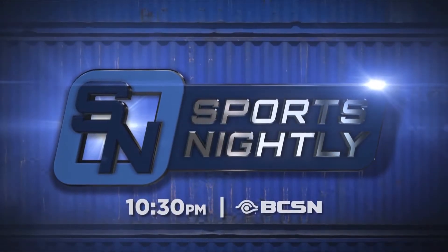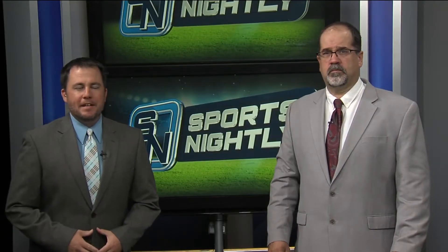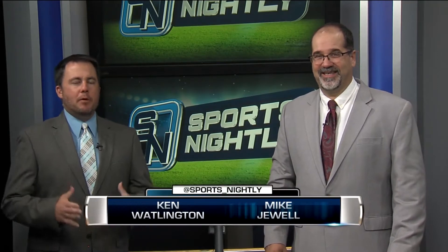This is what you might have missed on BCSN's Sports Nightly. BCSN football analyst Mike Jewell with us now for another big play breakdown.